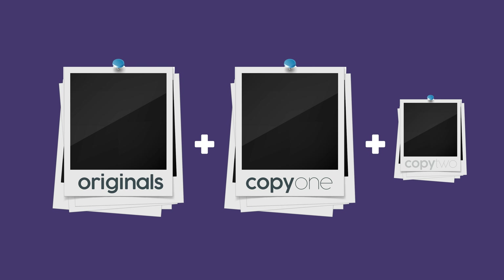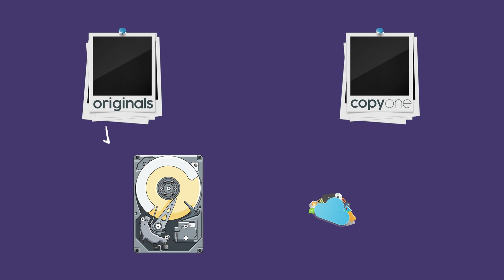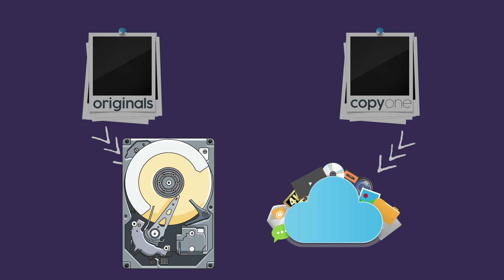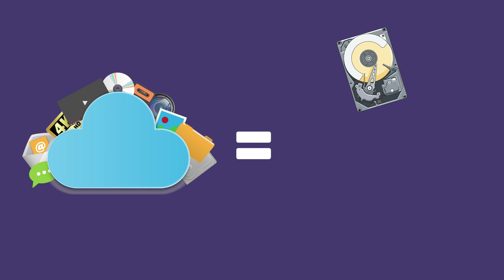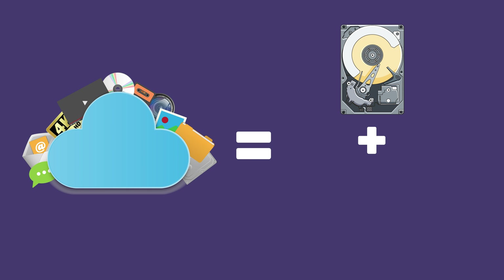Not everyone can accomplish this easily depending on their situation or budget. However, if you can accomplish any part of this, it's always better than nothing. The 3-2-1 rule goes in an order of importance: most important is at least one redundant copy, then a second copy if possible, then having one on a different medium — think spinning hard disk versus the cloud. Having data stored somewhere physically separate is the lowest priority but should still be your goal. Note that cloud storage accomplishes both a different medium and a different physical location.